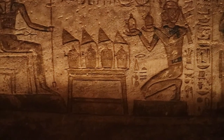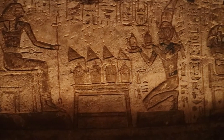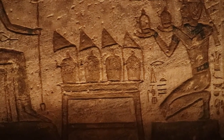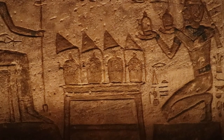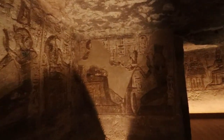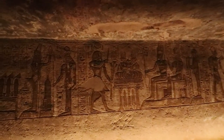Here we see him offering four jars. We usually depict the four canopic jars that they used to store the internal organs for use in the afterlife when someone is mummified. They remove the internal organs and put them in four jars, then bury them with the mummy — the heart, kidneys, lungs, and liver. These things are all kept, not left with the body.